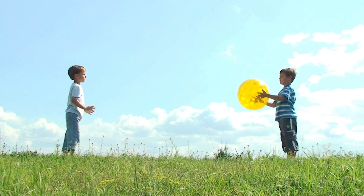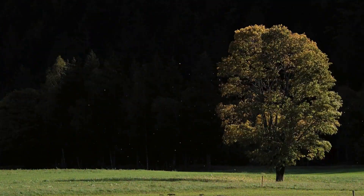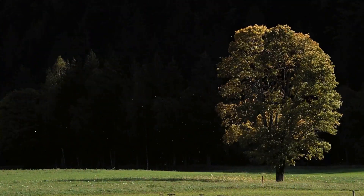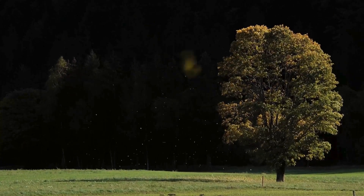For every movement or action to happen, energy is needed. Even the wind moving the leaves on a tree is a form of energy, called wind energy.